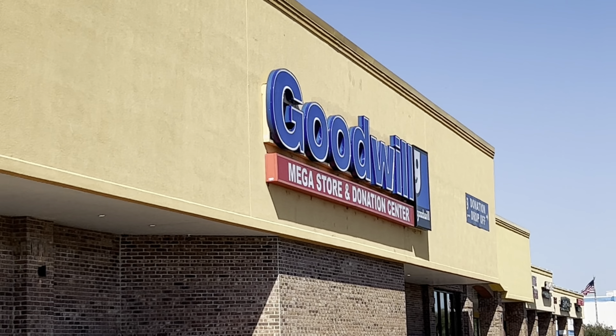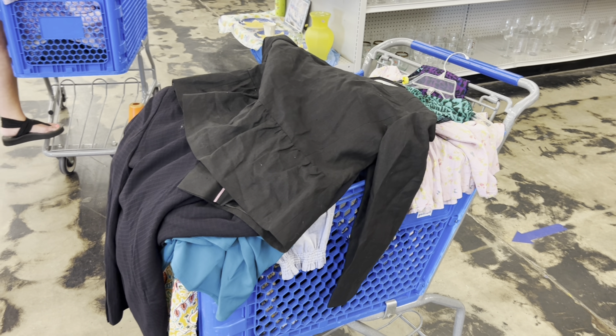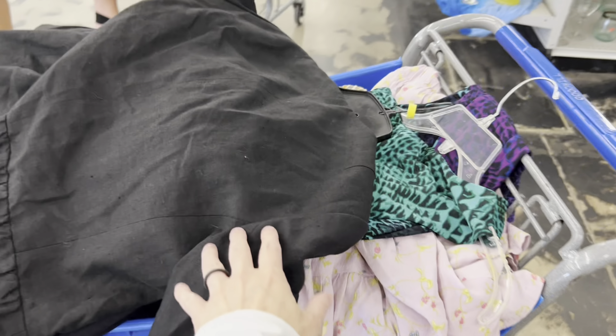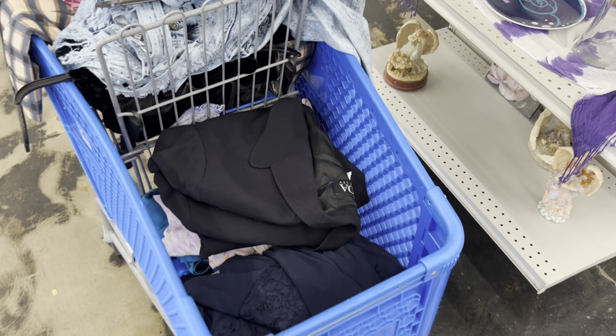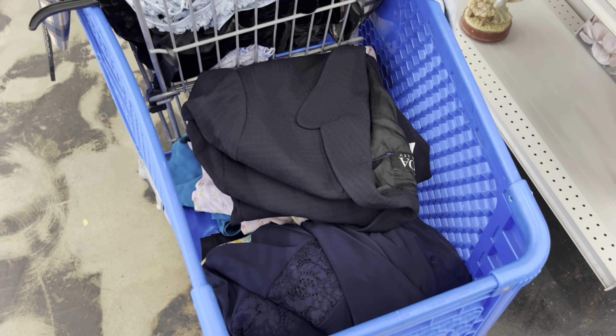This is probably the biggest Goodwill that I've ever been in. Here's my cart before I go through it. I have quite a bit of stuff, so probably three-fourths of this will go back. And here's a look at my cart after — I did want to put back about five things, so I took a little more than half. That's great and I can't wait to get home and start listing.